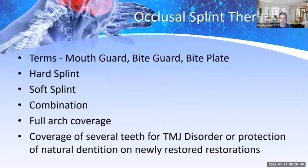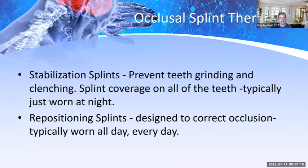Terms include: mouth guard, bite guard, bite plate, hard splints, soft splints, and combination splints. These provide full arch coverage for TMJ disorder or protection of natural dentition and newly restored restorations. When doing full mouth rehabilitation or cosmetic cases — whether all-ceramic, all-porcelain, or hybrid — we make a splint over those new restorations. Stabilization splints prevent teeth from grinding and clenching and are typically worn at night.